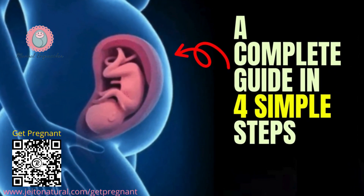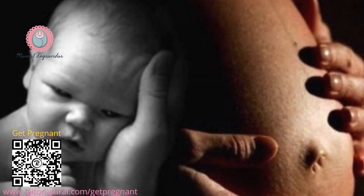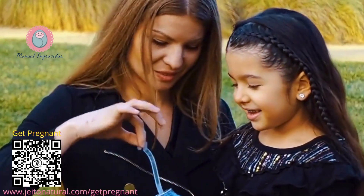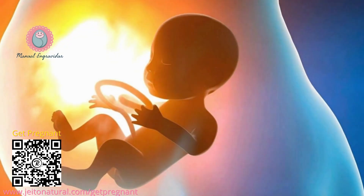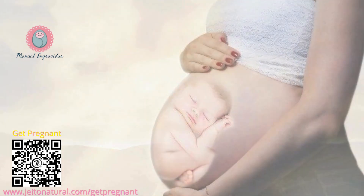Getting pregnant: a complete guide. Becoming pregnant can be an exciting and sometimes stressful journey. Whether you're just starting to think about having a family or you've been actively trying for a while, understanding the process and factors that influence conception can be extremely helpful. This video will guide you through the key steps to increase your chances of getting pregnant.